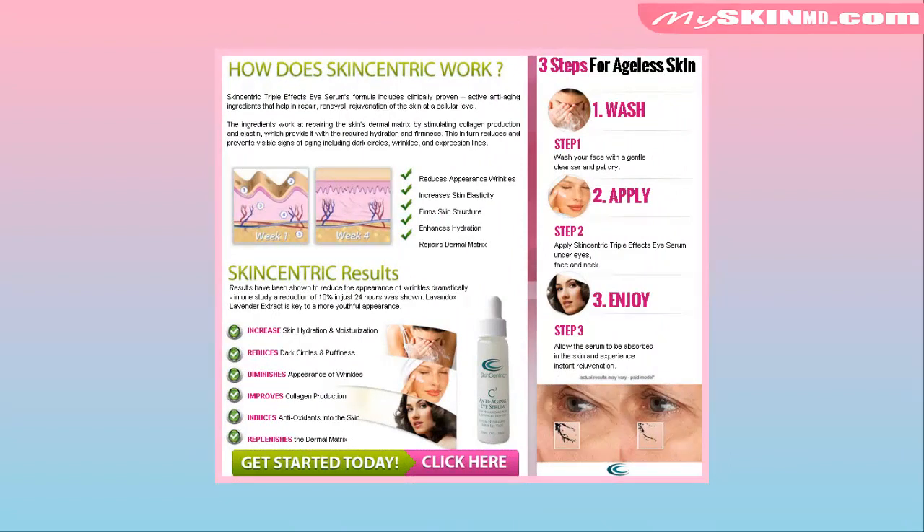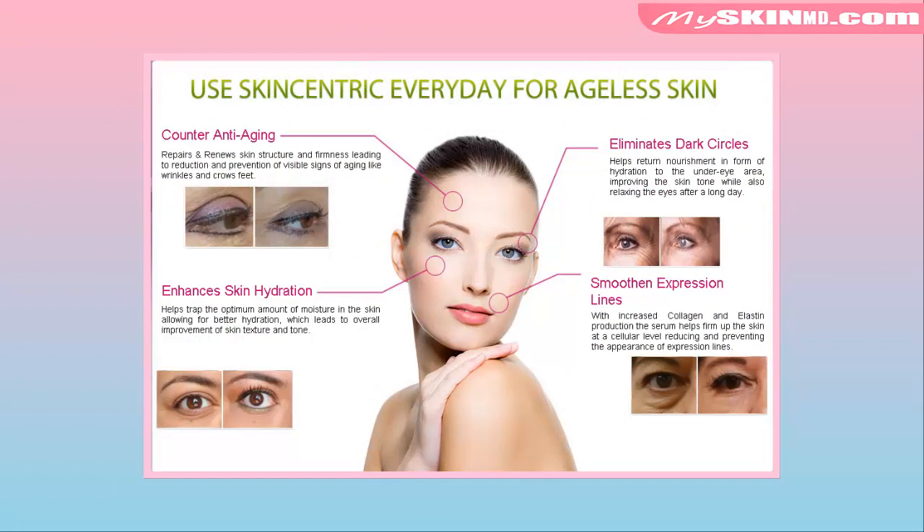3 Steps for Ageless Skin. Step 1: Wash your face with a gentle cleanser and pat dry. Step 2: Apply Skin Centric Triple FX Eye Serum under eyes, face and neck. Step 3: Allow the serum to be absorbed in the skin and experience instant rejuvenation. Use Skin Centric every day for ageless skin.